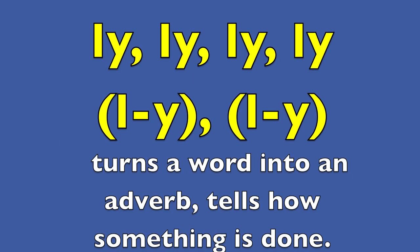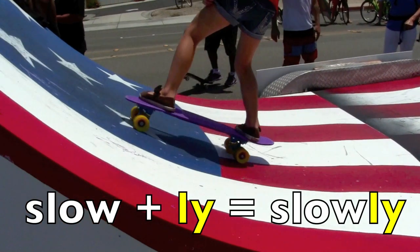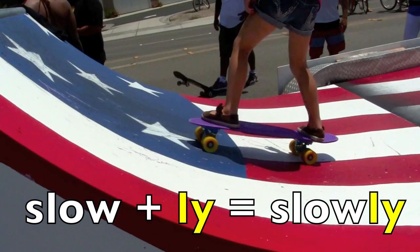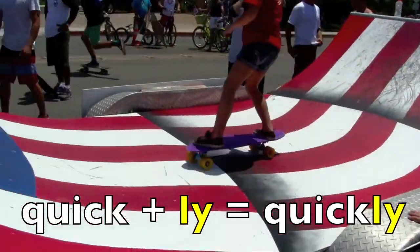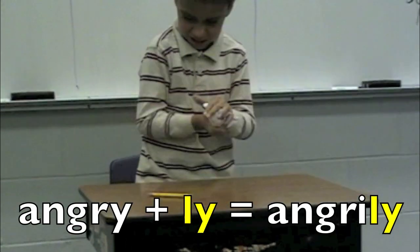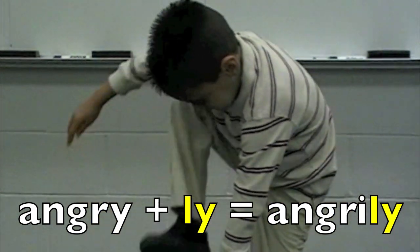Lee. L-Y turns a word into an adverb. Tells how something is done. Slow plus lee equals slowly. Angry plus lee equals angrily.